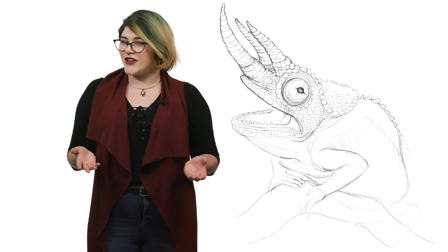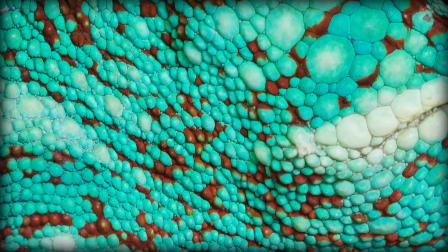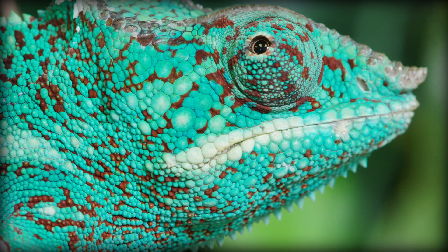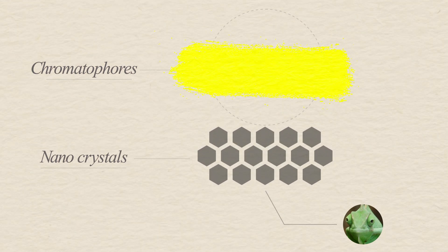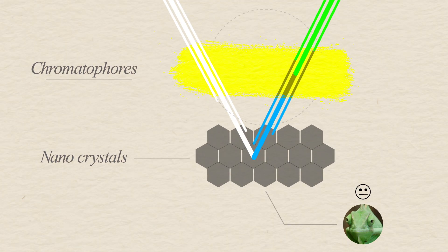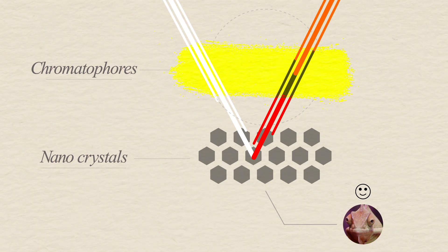But how does their color changing actually work? Chameleon skin is made up of several layers. The outermost layer is transparent. Under that are layers containing pigments called chromatophores. Under the chromatophores is a layer of guanine nanocrystals. The space between the guanine nanocrystals affects the color output, and that space is controlled by the chameleon's mood. If a chameleon is relaxed, its nanocrystals will reflect blue light, which combines with the yellow chromatophores to make the chameleon reflect green. If they're excited, the nanocrystals will reflect red light, which combined with the yellow chromatophores will make the chameleon appear bright orange.